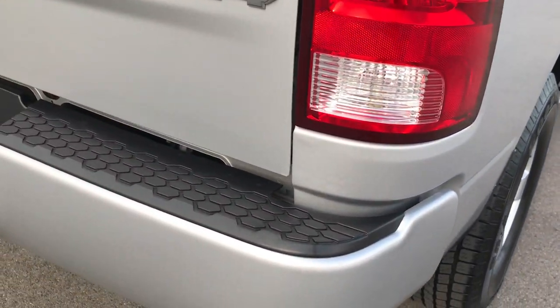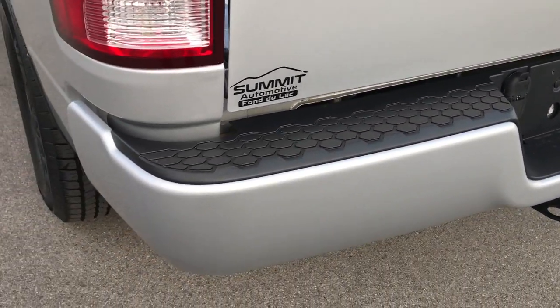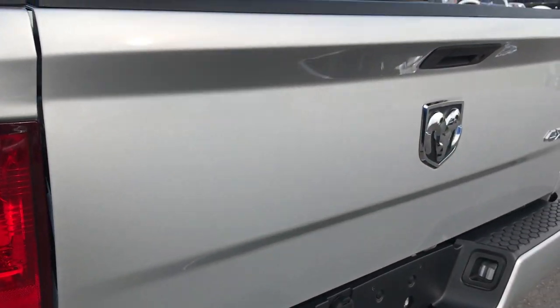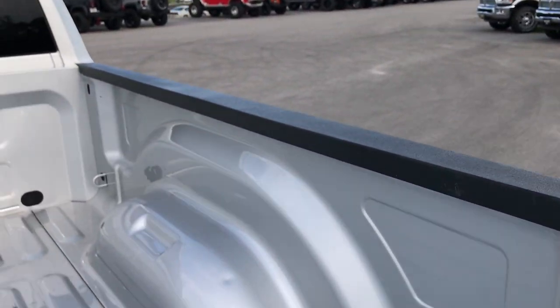Rear bumper is in really nice condition as well — no major dents or dings. It does have a receiver hitch with 4 pin and 7 pin wiring. The rear tailgate is in excellent condition as well, and that is a locking tailgate.